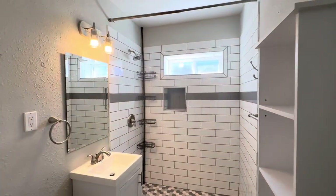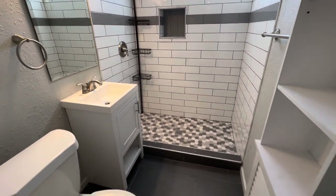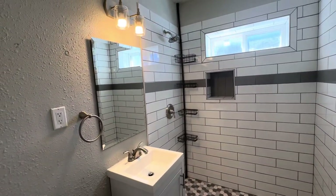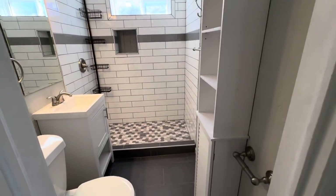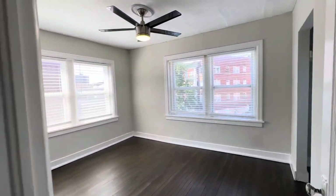In the bathroom it's been fully updated as well. You have a tiled shower, very nice tiled floor, a brand new vanity, light fixtures, and a nice mirror. You also have a shower caddy and some shelving. Everything you need for a nice bathroom.